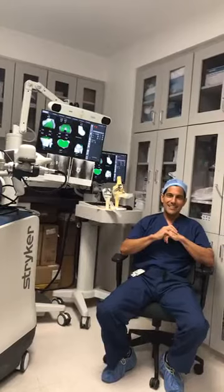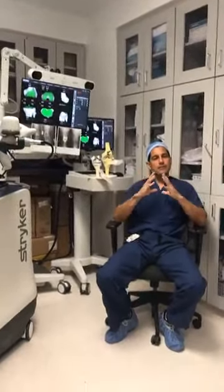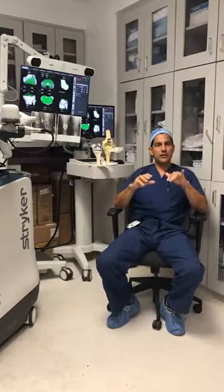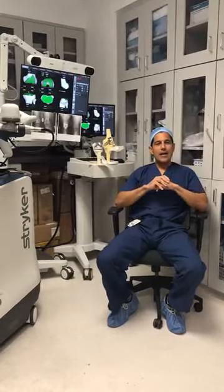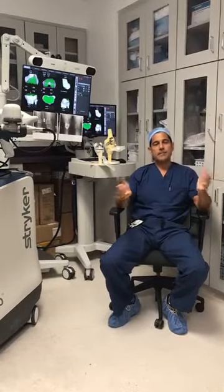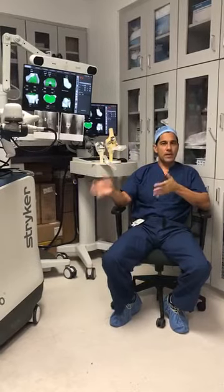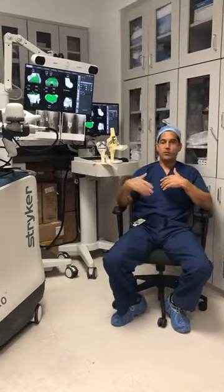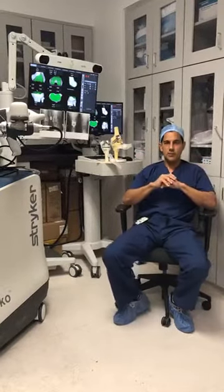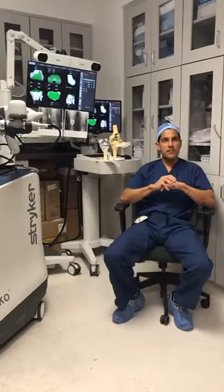Question: Can both knees be done at the same time? Only a few patients who are extremely healthy, younger, and have a lot of upper body strength can have both done simultaneously. My preference is to get an excellent result from one knee first, then a few months, a year, or two years later get the other knee done. But if you need both done at the same time and are very healthy, it is not unreasonable.